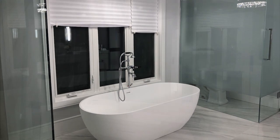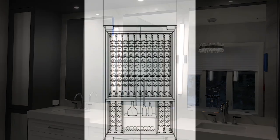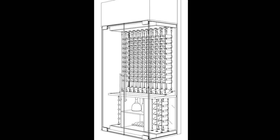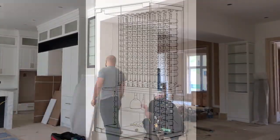We are nearing the completion of our custom home build and today we walk you through some of the final details. One of the key features in our home that we are most excited about is a custom wine display unit — this showstopper statement piece will be completed over several stages.